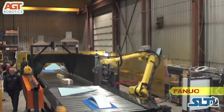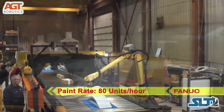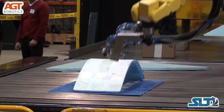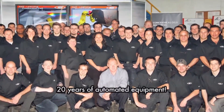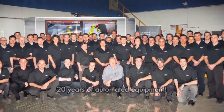The end user was able to accomplish the 80 unit per hour rate and increase quality and efficiency in the paint application by utilizing the SLT robotic technology. AGT Robotics' self-learning technology makes one-of-a-kind production possible. For more information, please visit agtrobotics.com.